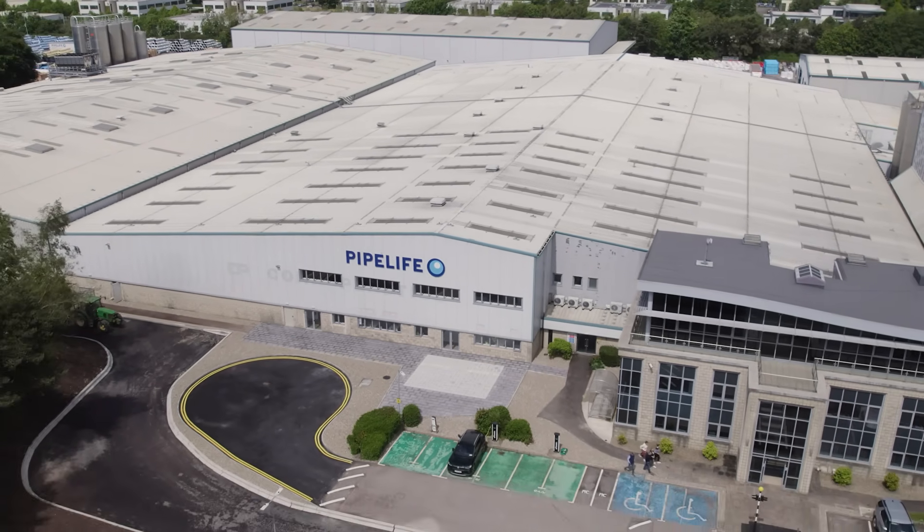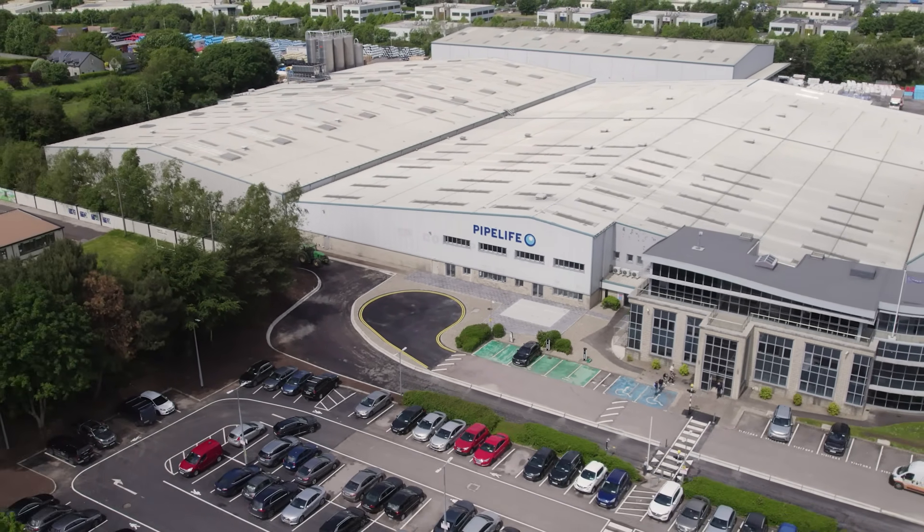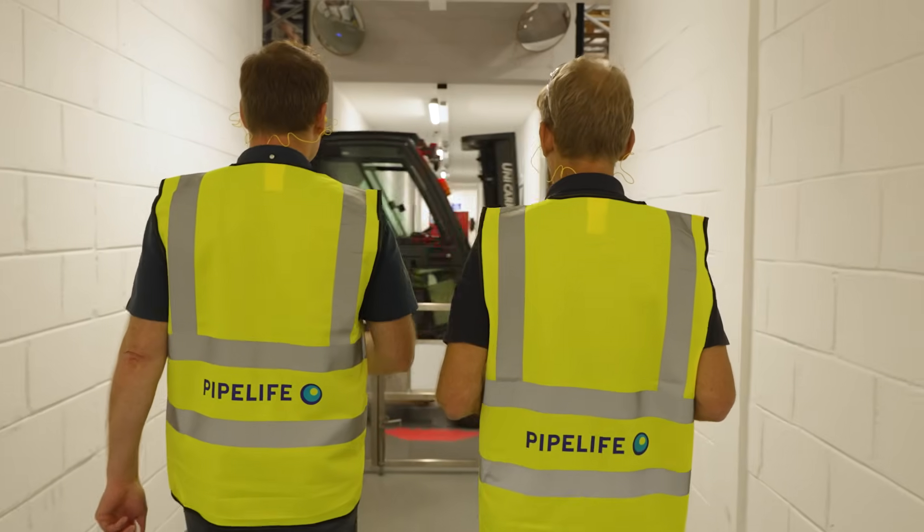Hello, I'm Roger Bisbee from the Skill Builder channel and I've come to Cork in sunny Ireland to visit the Pipe Life factory. We're going to go on a guided tour of the factory and see what they've got to offer.